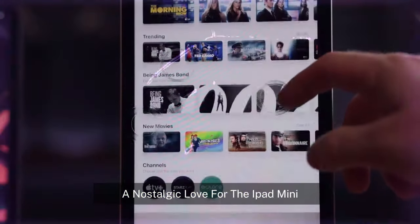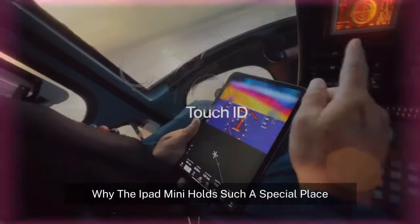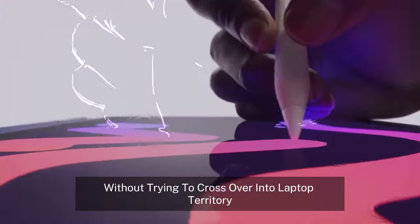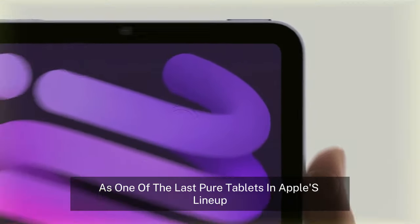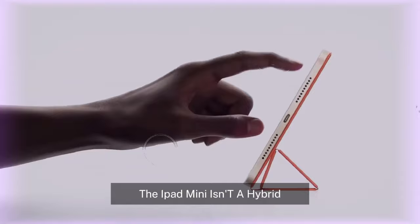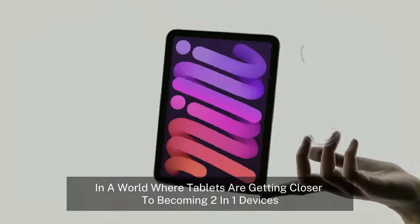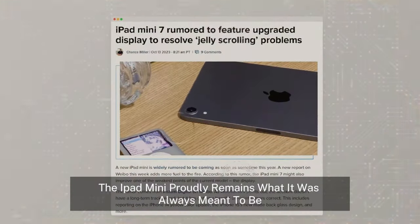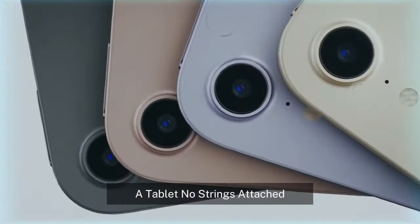A nostalgic love for the iPad Mini. Let's address why the iPad Mini holds such a special place in the hearts of tech enthusiasts. It's been a true tablet, without trying to cross over into laptop territory. As one of the last pure tablets in Apple's lineup, the iPad Mini isn't a hybrid, and that simplicity is its strength. In a world where tablets are getting closer to becoming 2-in-1 devices, the iPad Mini proudly remains what it was always meant to be — a tablet, no strings attached.